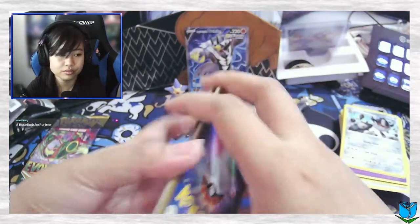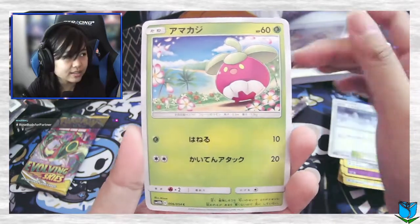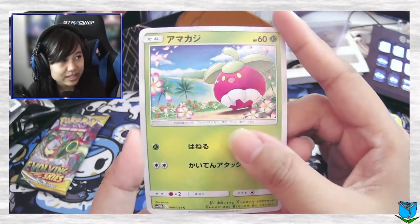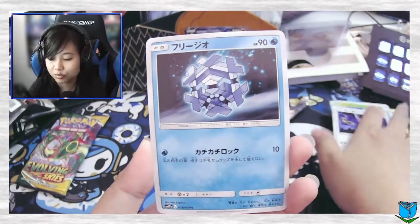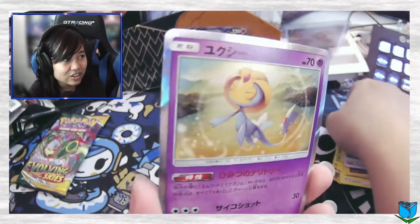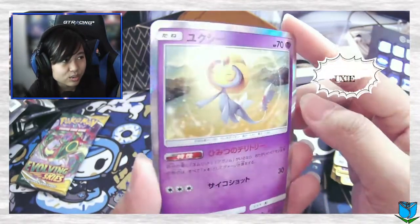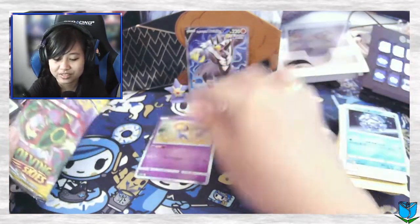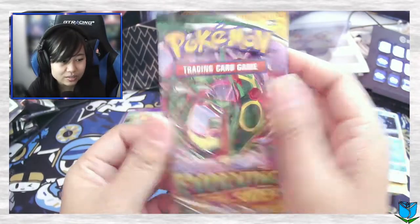Here we go — oh, upside down. I can't remember which pack this is from but I'll have it on screen. Oh, this is so pretty — Rowlet! And a holo — putting it on screen there. Well, we got a holo! Let me put that on the side right there.